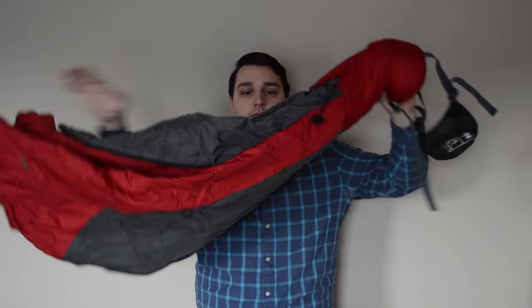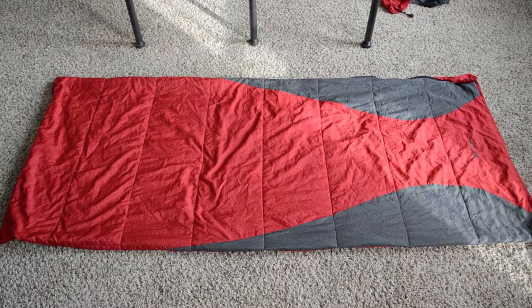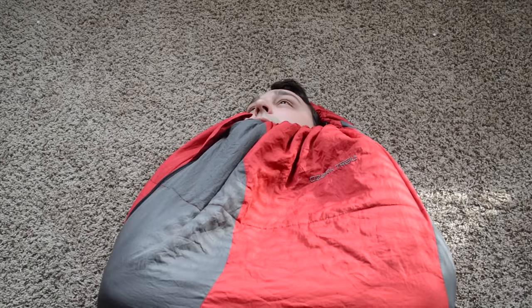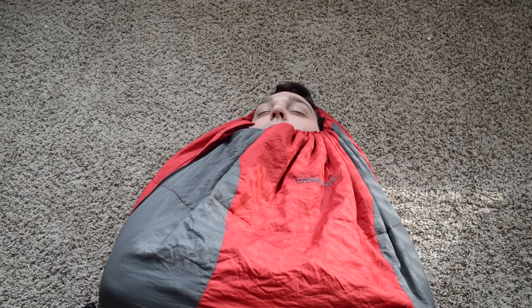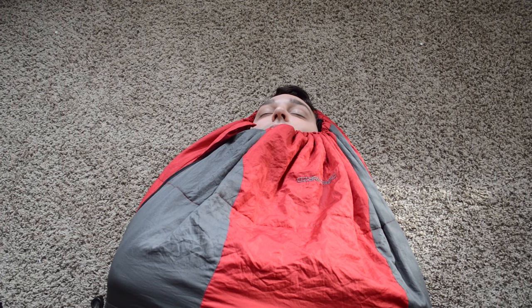While it is small when packed into the included stuff sack, it doesn't skimp on space once laid out. This rectangular bag measures 33 inches wide and 75 inches tall. I'm just about 6 feet tall and can use this rectangular sleeping bag as a mummy bag, thanks to the included cinching mechanisms at the top. Suffice it to say, this budget bag will work great for you even if weight and size are high on your priority list.